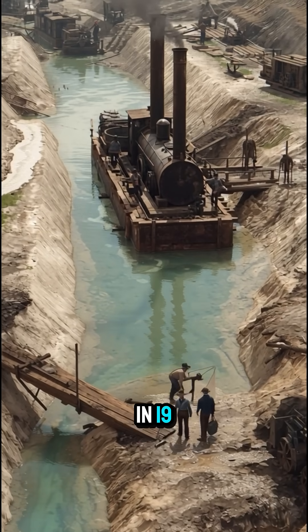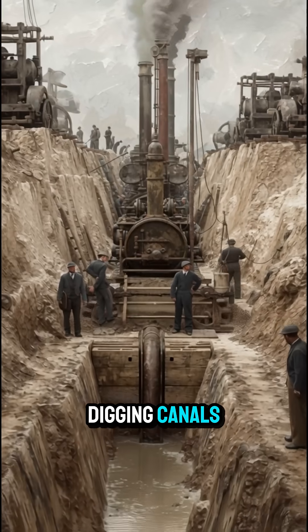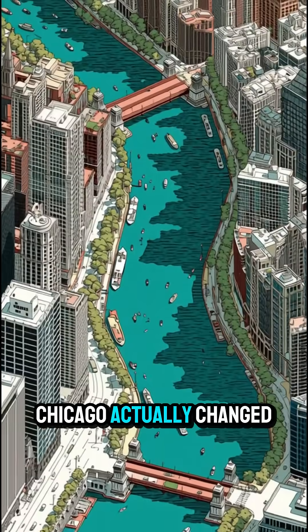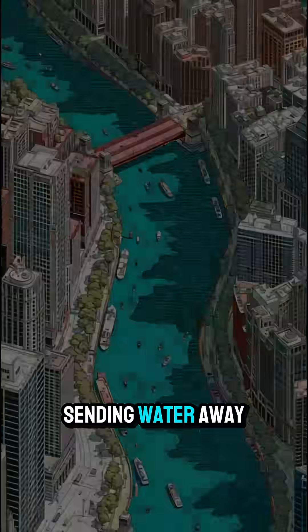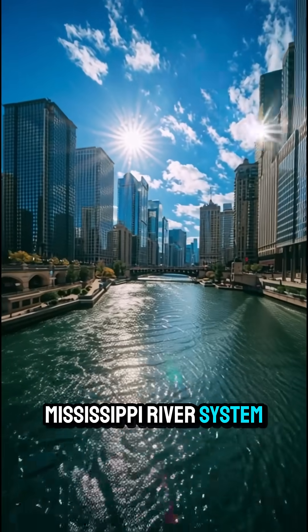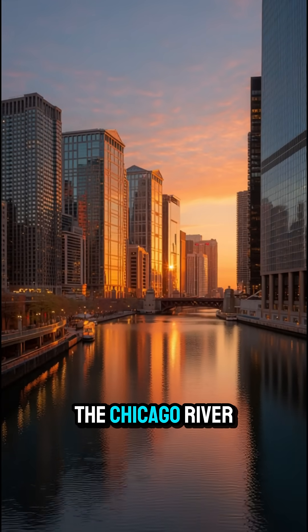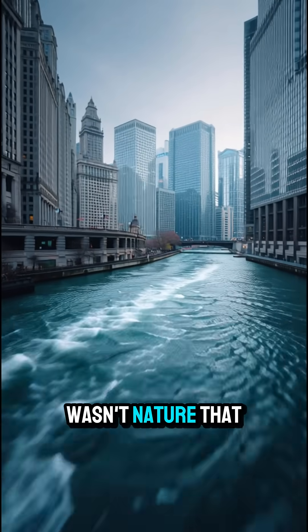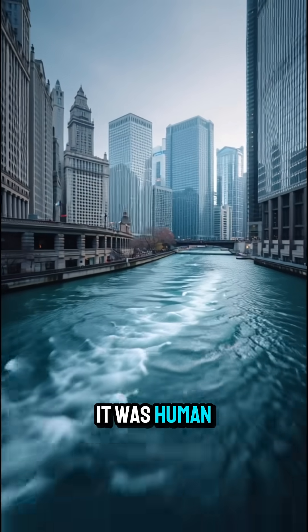In 1900, after years of digging canals and using clever gravity-based engineering, Chicago actually changed the flow of the river, sending water away from Lake Michigan and toward the Mississippi River system. So today, when you see the Chicago River flowing backwards, just remember — it wasn't nature that made it happen. It was human ingenuity.